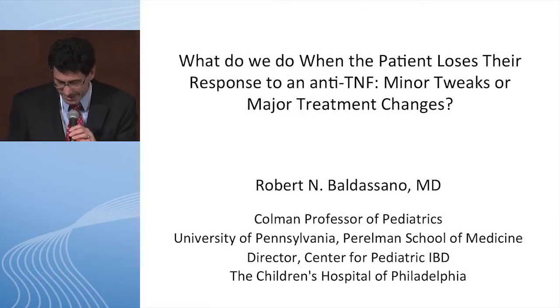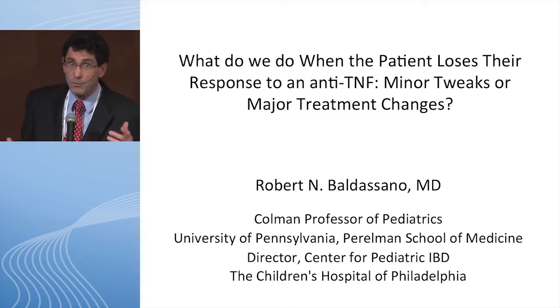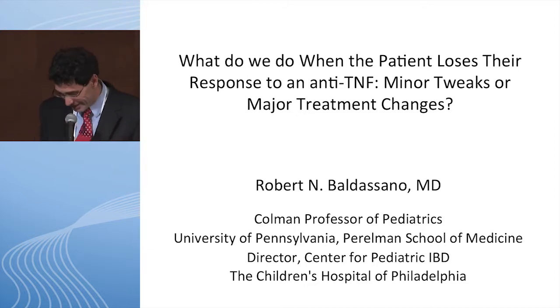Thank you everybody. When I put together these talks I often learn something. When I put together this talk I went into it thinking I wasn't going to learn anything, but after it was over I learned a lot. So hopefully I have something to teach you.